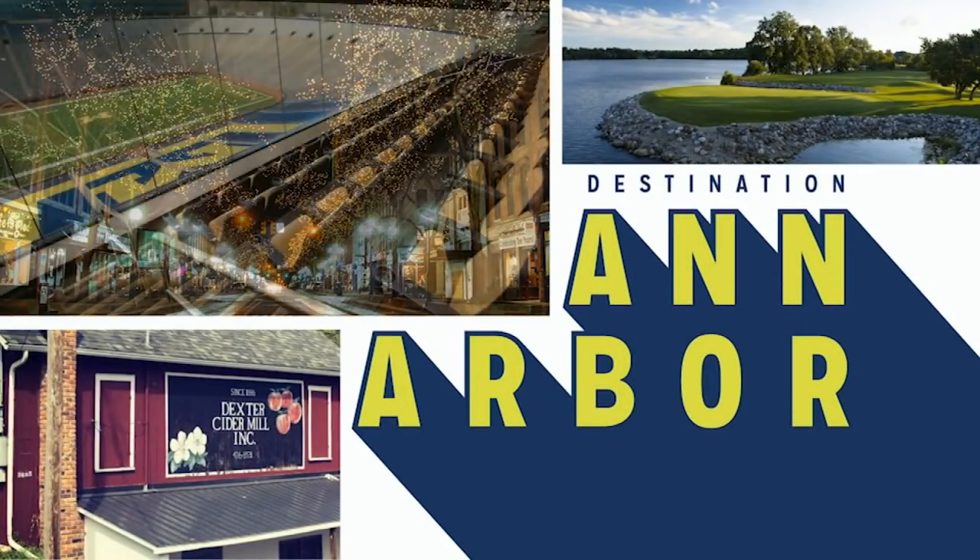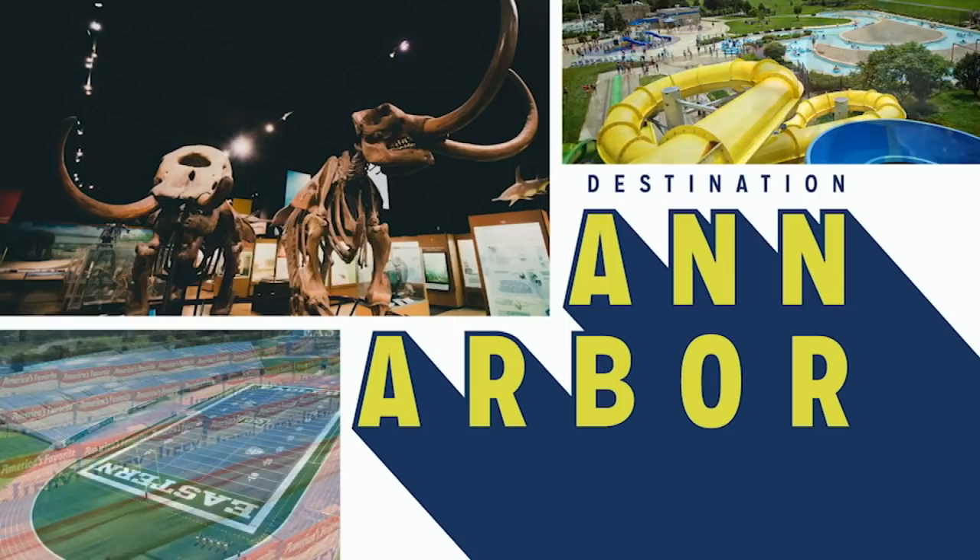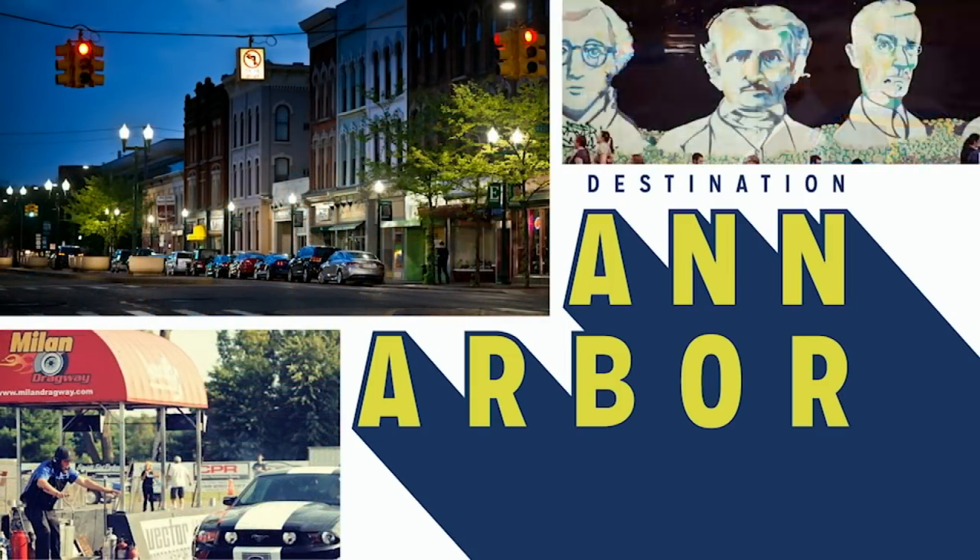Support provided by DestinationAnnArbor.org — your gateway to Chelsea, Dexter, Manchester, Milan, Saline, Ypsilanti, and Ann Arbor.